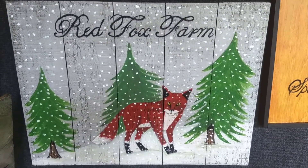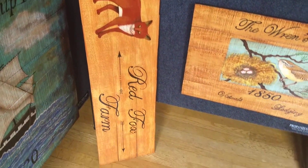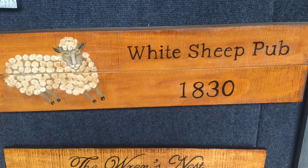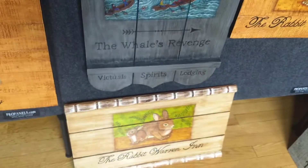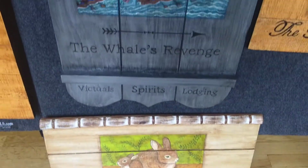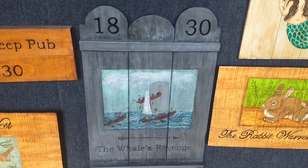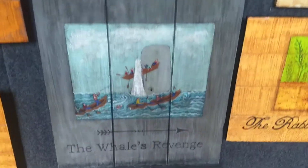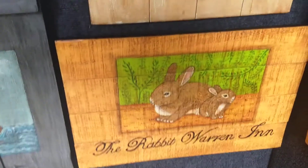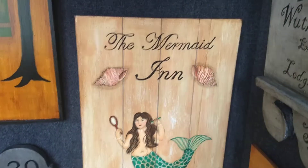A little farm. Another bigger Red Fox Farm. White Sheep Pub. A smaller Rabbit Wren Inn. Here's the Whale's Revenge — and the whale is indeed getting his revenge.